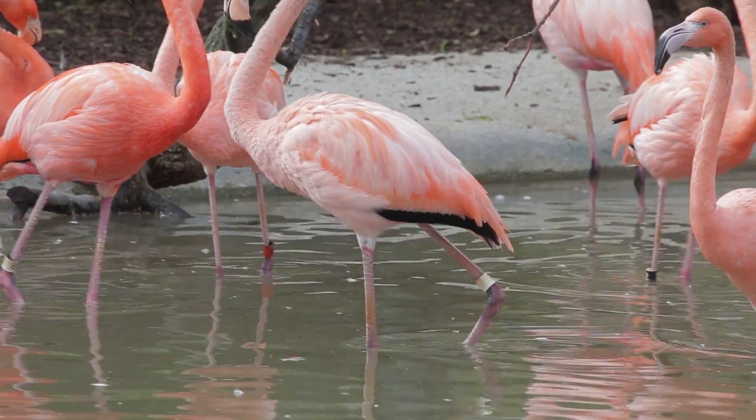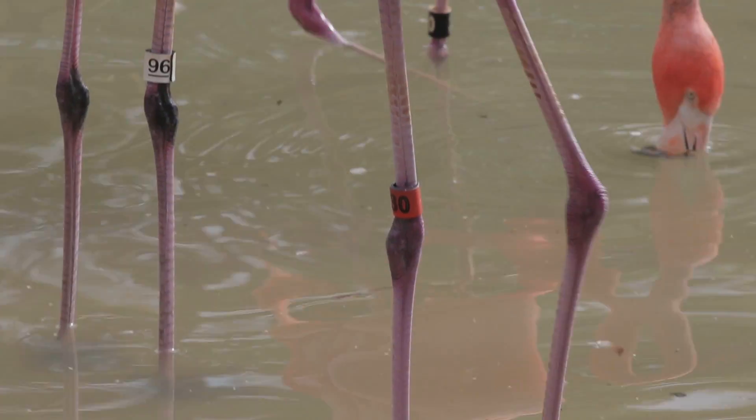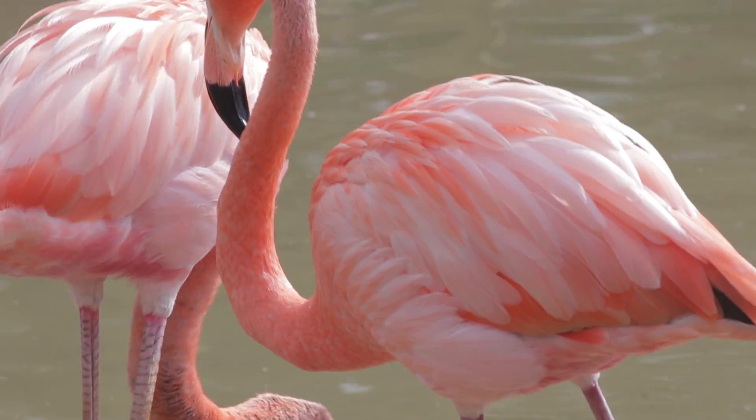You'll also notice as you watch the flamingos wade through the water, there's a joint that might look like a knee, but actually that's the flamingo's ankle. The knees are tucked up underneath the body.